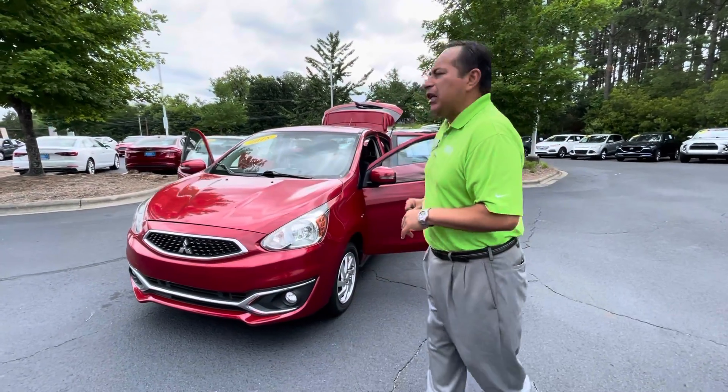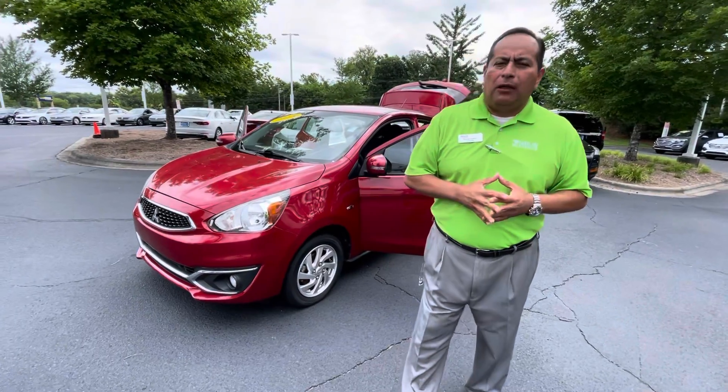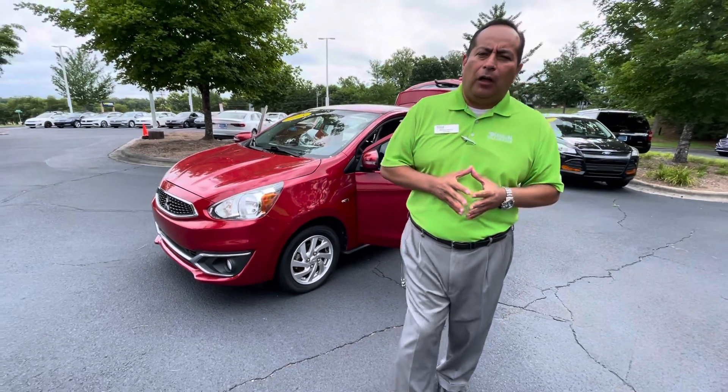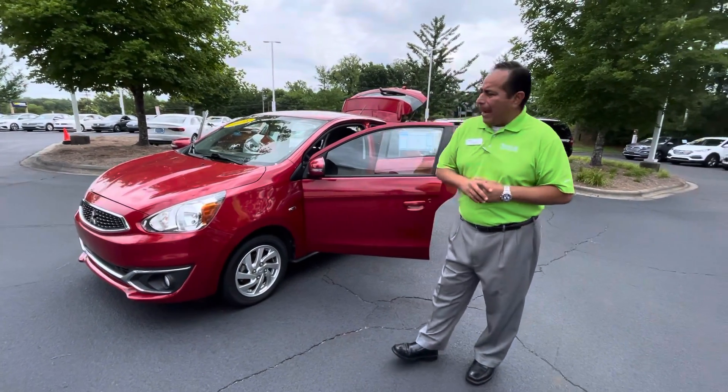Good morning, Mr. or Mrs. Shepard. Thank you so much for your interest in our Mitsubishi Mirage SE Package. This is Richard here at Carolina Volkswagen in Charlotte, North Carolina. I hope you're having a wonderful morning. So once again, 2018 Mitsubishi Mirage SE Package.